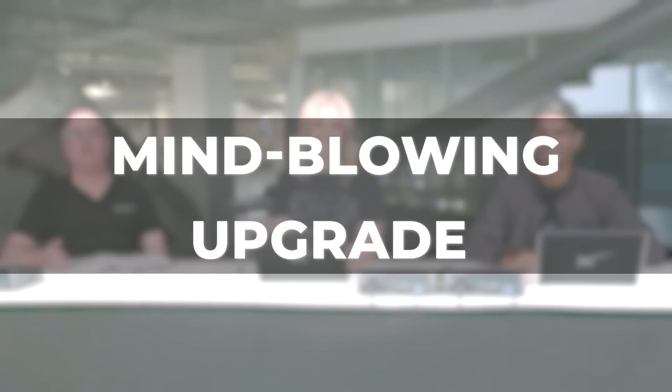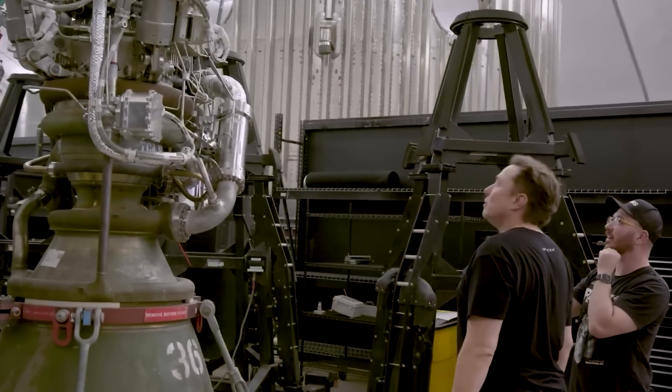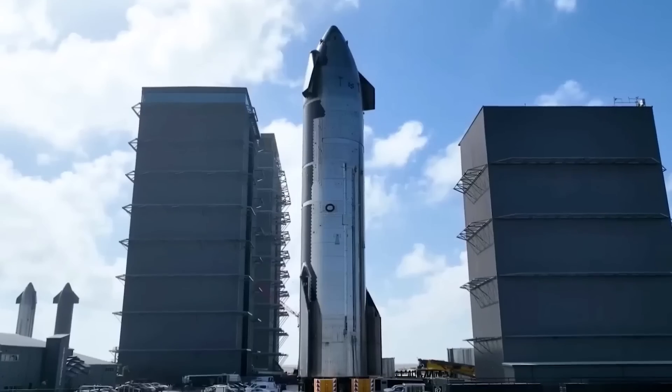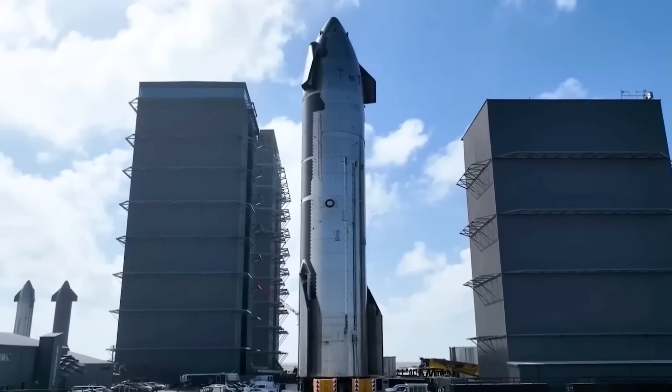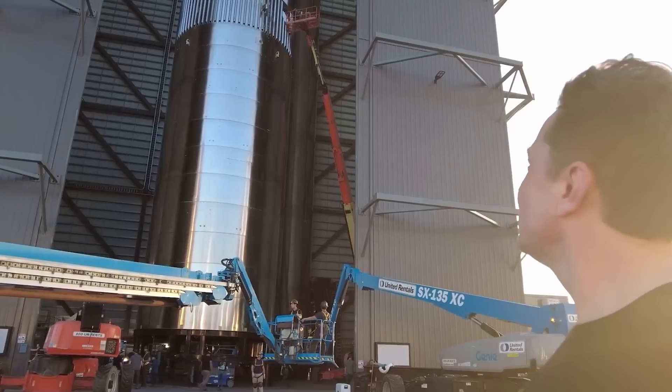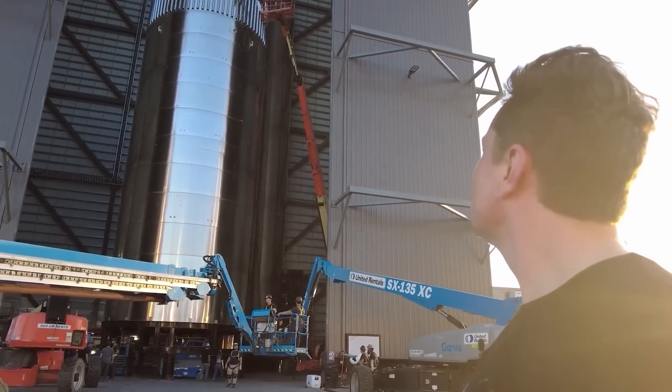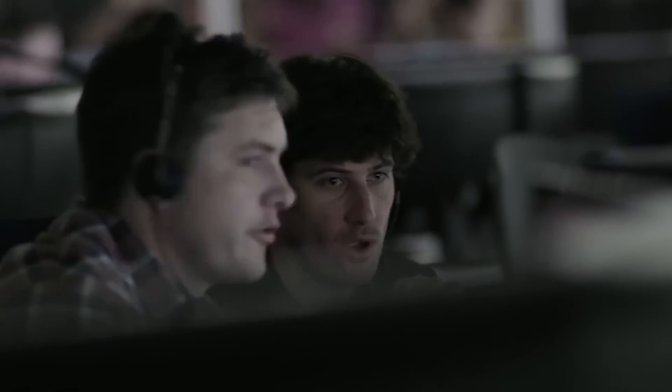SpaceX unveiled a jaw-dropping update to its Starship boosters that will revolutionize space travel as we know it. In its latest iteration, the Starship has undergone significant enhancements that will push its capabilities to unprecedented levels.